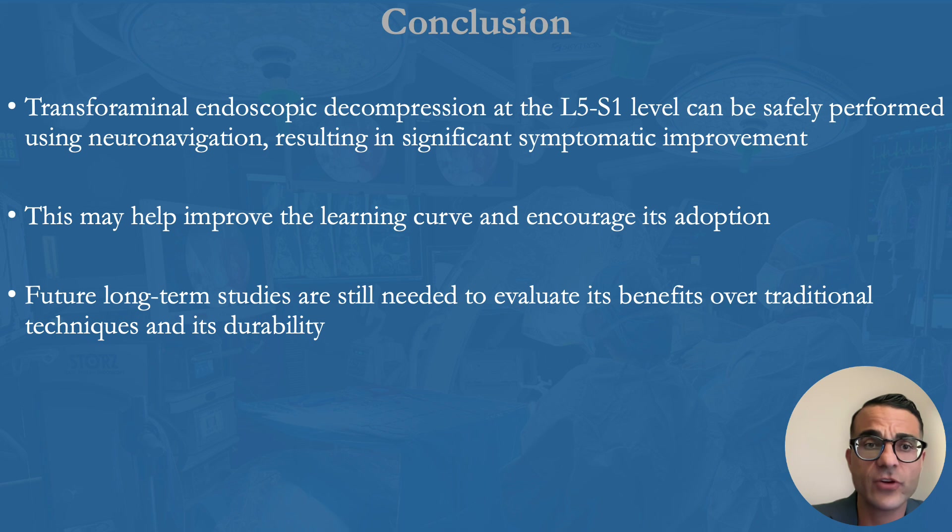In conclusion, transforaminal endoscopic decompression at L5S1 can be safely performed using neuro-navigation, resulting in significant symptomatic improvement. This may help improve the learning curve and encourage its adoption. Future long-term studies are still needed to evaluate its benefit over traditional techniques and its durability.